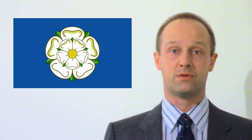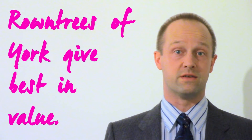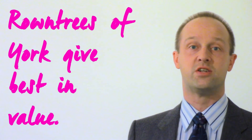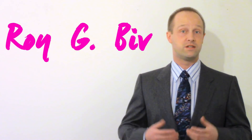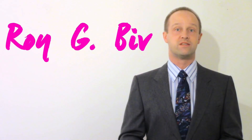Here in Yorkshire, an awful lot of people do understand where it comes from, and so came up with an alternative because they didn't really want to talk about the defeat and death of Richard of York. The alternative they came up with was 'Round Trees of York give best in value.' This illustrates that there's more than one possible mnemonic for a sequence. In the American school system, mnemonics are pretty much unheard of, so in most American schools what they'll teach is just Roy G. Biv — a phrase which can simply be pronounced.